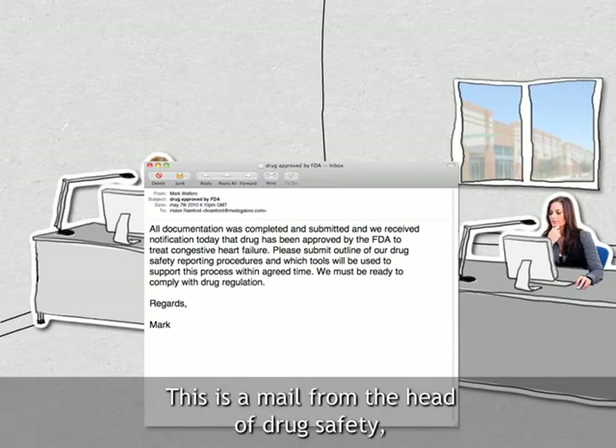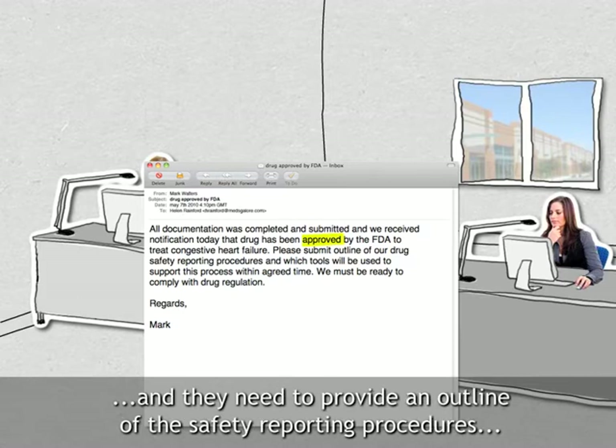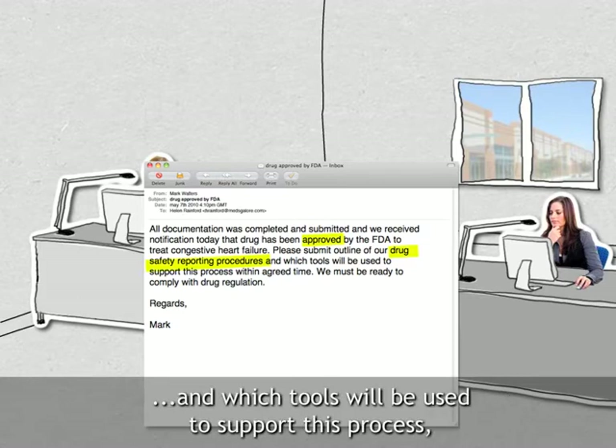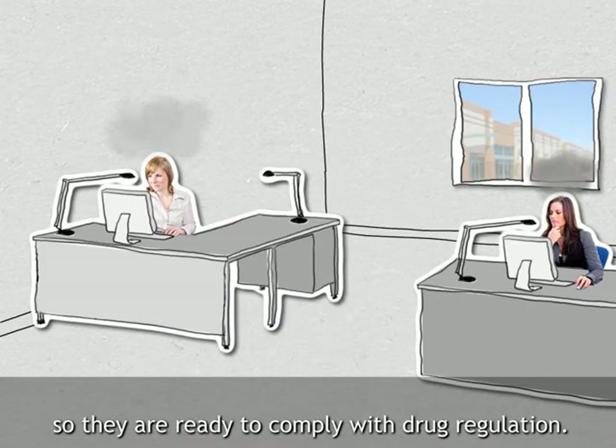This is a mail from their Head of Drug Safety, letting them know that their first drug has been approved and they need to provide an outline of the safety reporting procedures and which tools will be used to support this process so they are ready to comply with drug regulation.